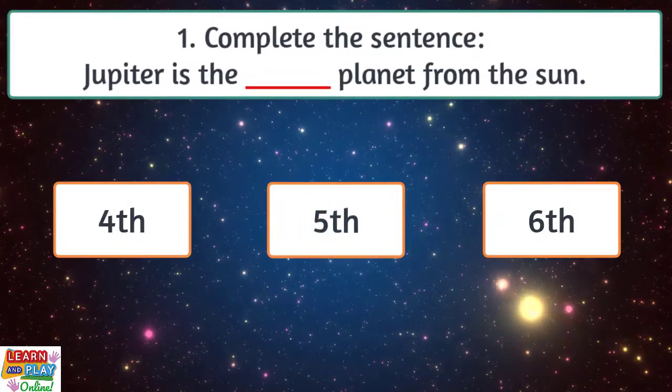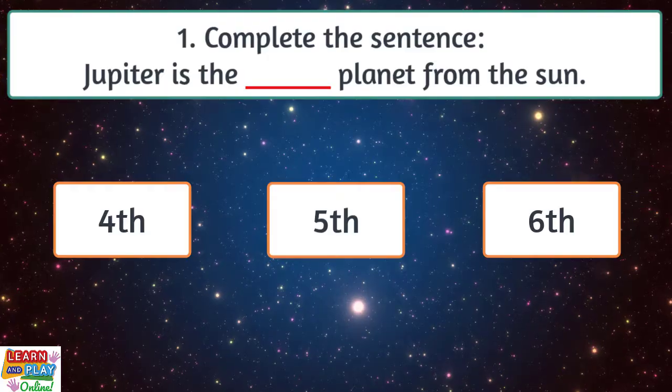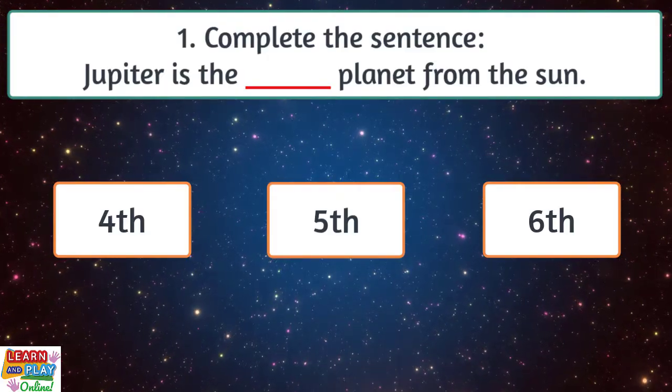Question 1. Complete the sentence. Jupiter is the blank planet from the sun. Is it 4th, 5th or 6th?